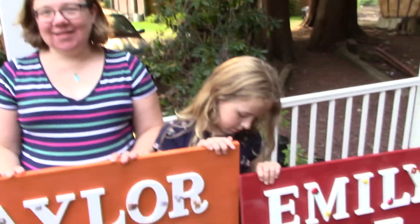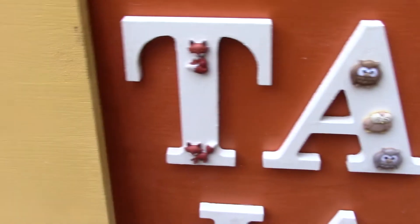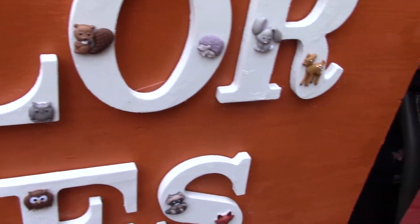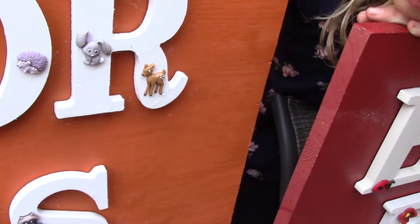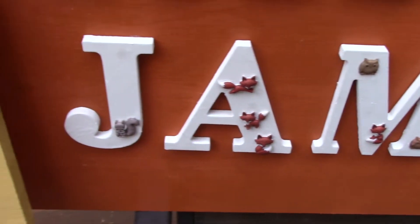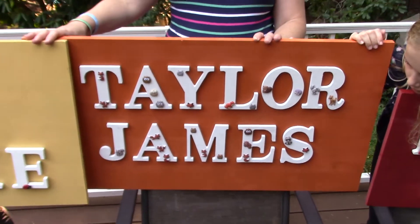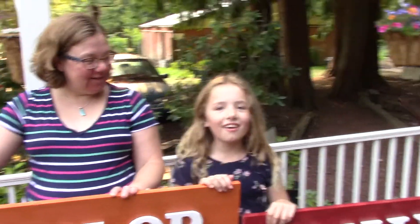Let me zoom in so you can see the name board — there's a fox, owls, a beaver, a rabbit, and a deer. We've got all sorts of cool buttons on this, and we did the orange color to match his fox theme.